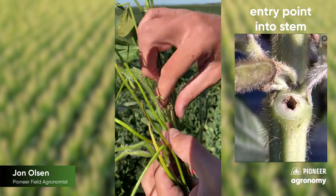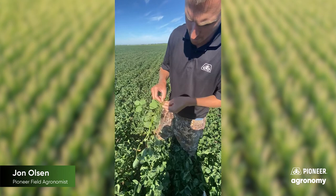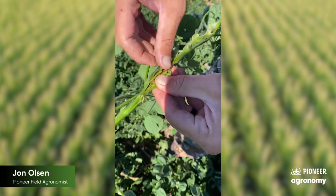And we'll split this open and hopefully find the larvae to show you what's going on in here. You can clearly see some brown tissue where there's been some obvious feeding going on.